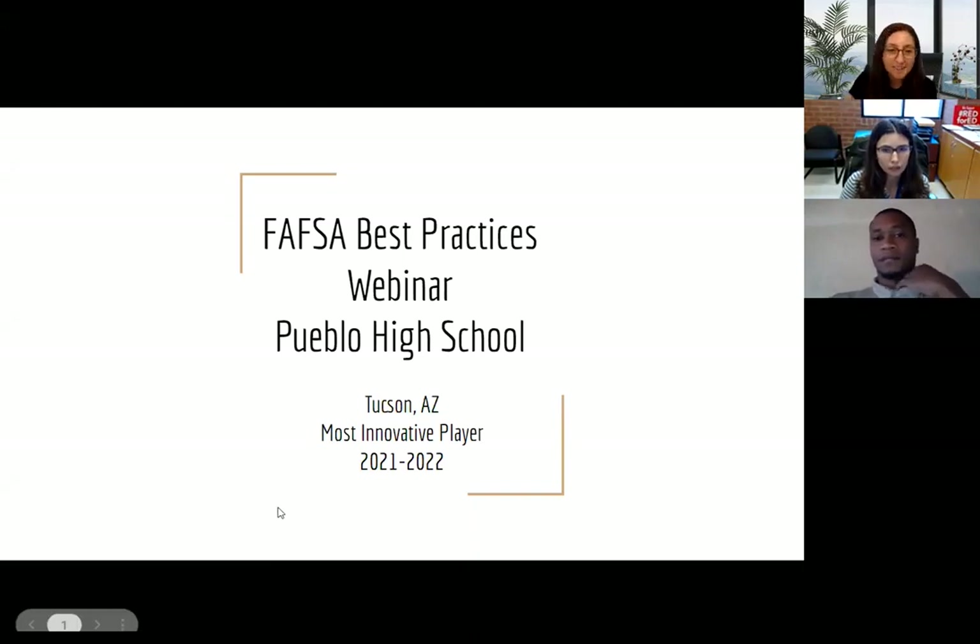Good morning, everyone. I hope you guys can hear me okay — having a little audio issues with my computer. But good morning, everyone. Thank you for joining us today. We're very excited to highlight Pueblo High School. They are Arizona FAFSA Challenge Most Innovative Player for the month of January. So we are highlighting them this month to highlight all of their great FAFSA completion efforts that they have put forth this year.